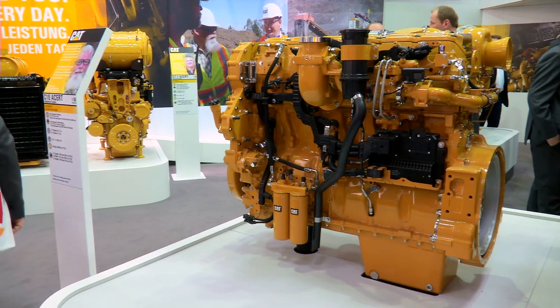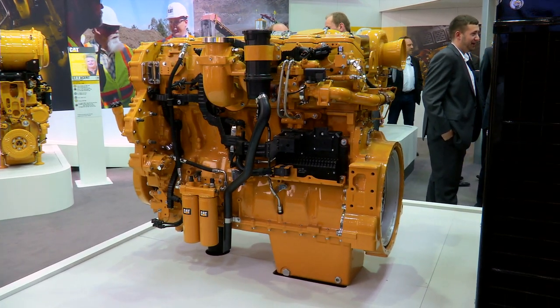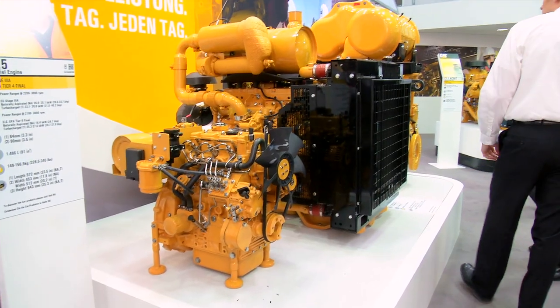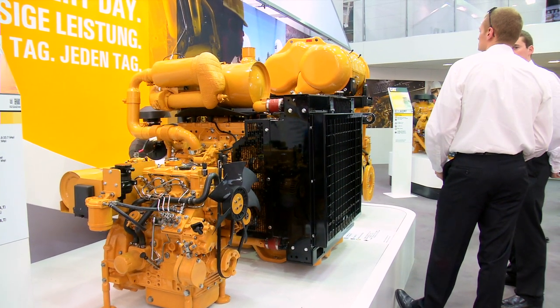We are representing at our stand the Industrial Power System Division, IPSD, Industrial Engines. The engine power range that we offer in the Industrial Engines category is C7.5, or basically 7.5 horsepower, up to 1200 horsepower.